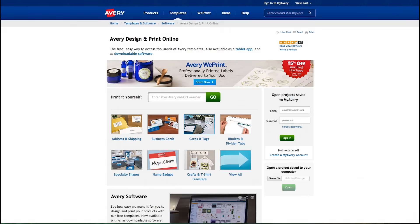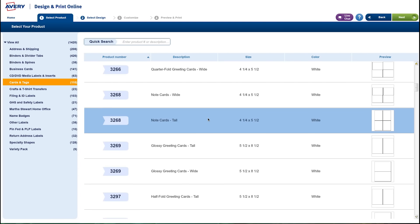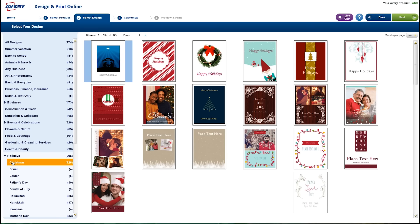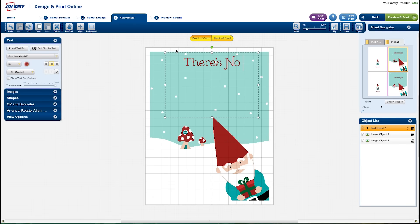And printing is a snap using Avery Design & Print Online at avery.com/print. You can choose to use our holiday pre-designed templates, or start with a blank template to customize your own project with your own graphics or family photos.